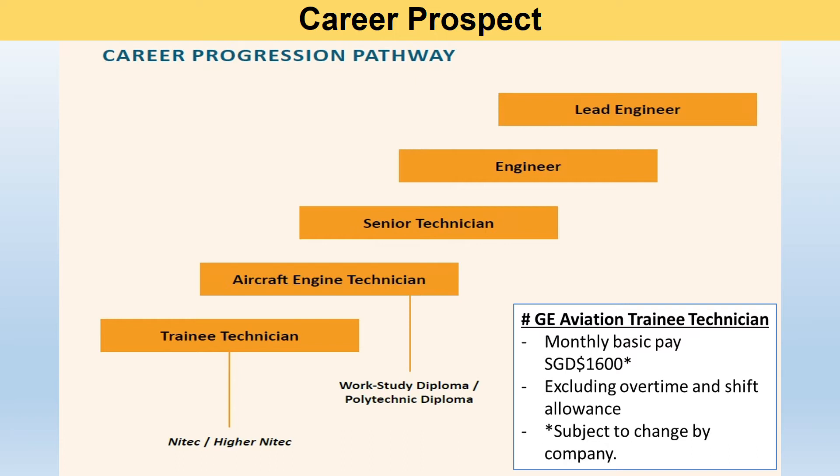When you apply for this work-study diploma, you will be interviewed by the sponsor company — in this case, GE Aviation. Once the company deems you a successful candidate, they will hire you as a trainee technician. You will enjoy a monthly basic pay of S$1,600, excluding overtime and shift allowance. This amount will be subject to change by the company.